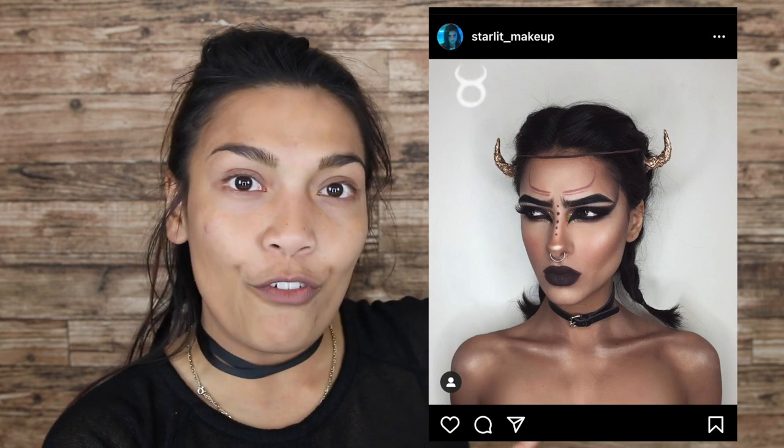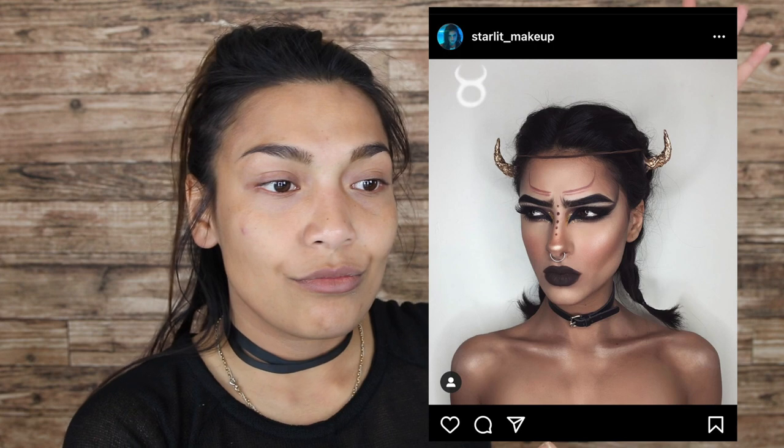Hi guys and welcome back to my channel! So you saw the thumbnail — this is my birthday look. My birthday is this Saturday, so if this video goes up beforehand, there you go. I'm not going to do the usual glam birthday look. I am so true to my sign — I am a full bull because my birthday is May 1st. Queen of May, put her crown on! I'm going to do the whole Taurus look. I'll insert a picture of the girl who originally did this look, and I'll be trying to do the same thing. If you want to find out how this turned out, please keep on watching.